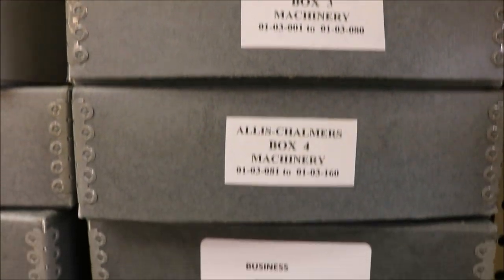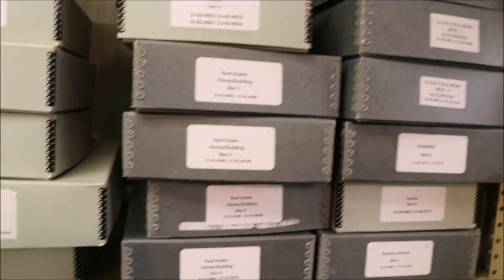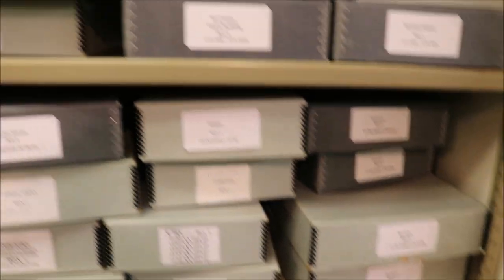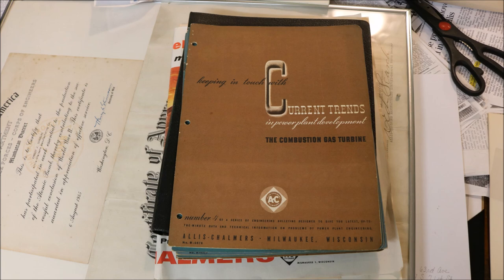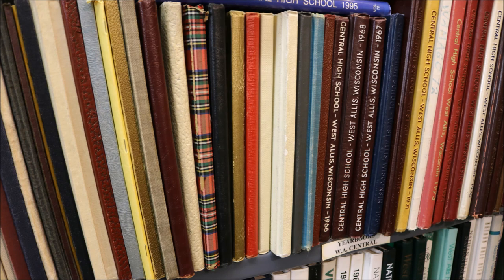We have at least four boxes of Allis-Chalmers photographs, both of the interior and exterior of the plant, as we do for a lot of other things in our village and city of West Allis, including our school districts. We have a big collection of State Fair stuff, all the annuals from both of our high schools, binders on each one of our schools, and our city directories going all the way back to 1904.